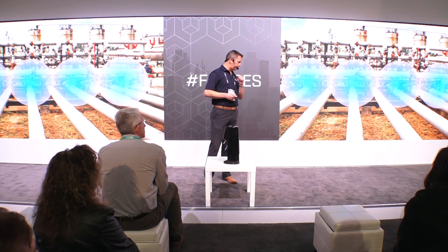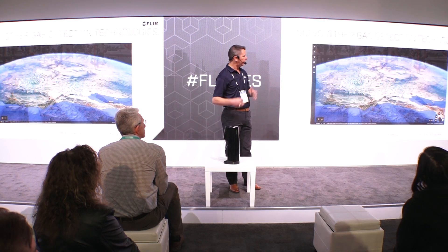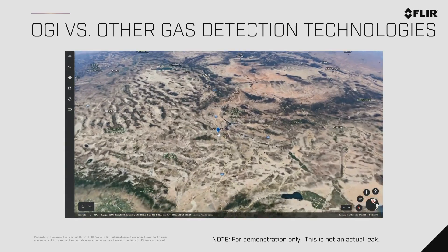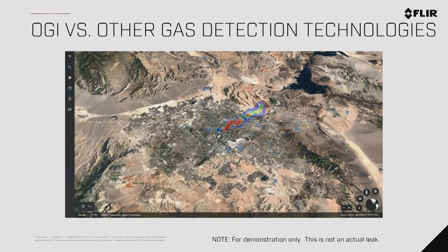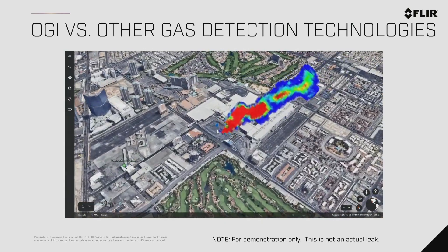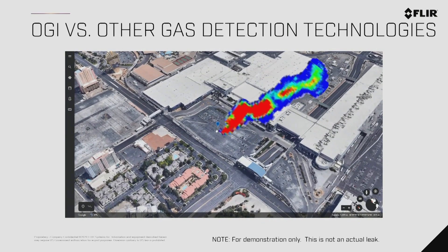One technology newer to the market that FLIR is not involved in is satellites — they actually have satellites with lasers that can detect gas. But the challenge is resolution: the resolution to know where that leak is coming from. That resolution may be at a city level, a basin level, or maybe at a building level. In this simulation, it just says there's a leak somewhere in the parking lot — that's challenging to know what danger you're in or where to go to stop it.